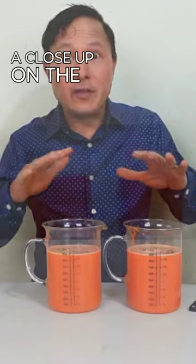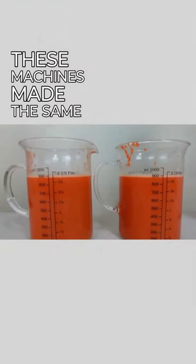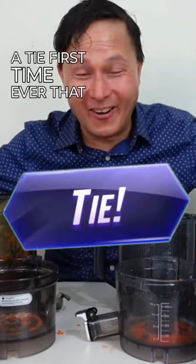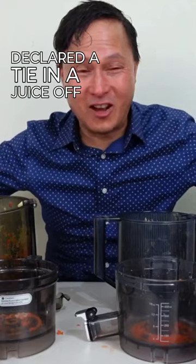Let's go ahead and do a close-up on the yields. Both these machines made the same exact yield — this is a world's first. I'm going to declare it a tie! First time ever that I've declared a tie in a juice-off.